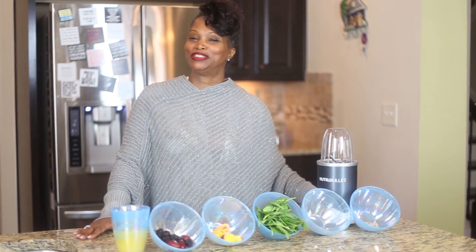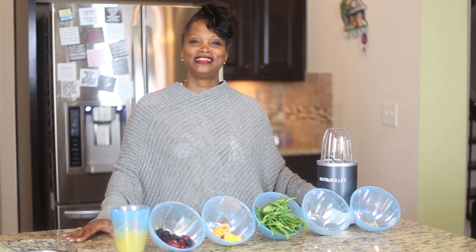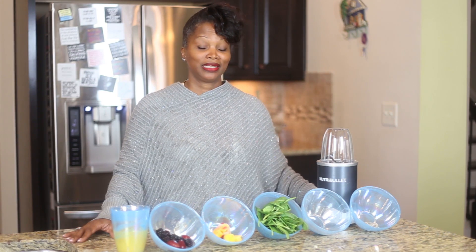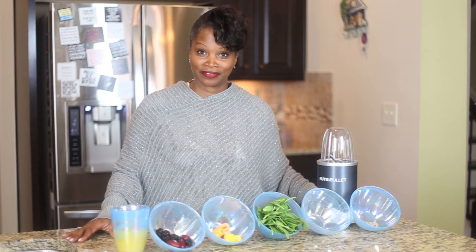Hi and welcome to another edition of Ask Lore, brought to you by Tropic Eye Living — the natural and traditional way to a healthy, beautiful view. Today we're going to talk about what kids eat for breakfast.